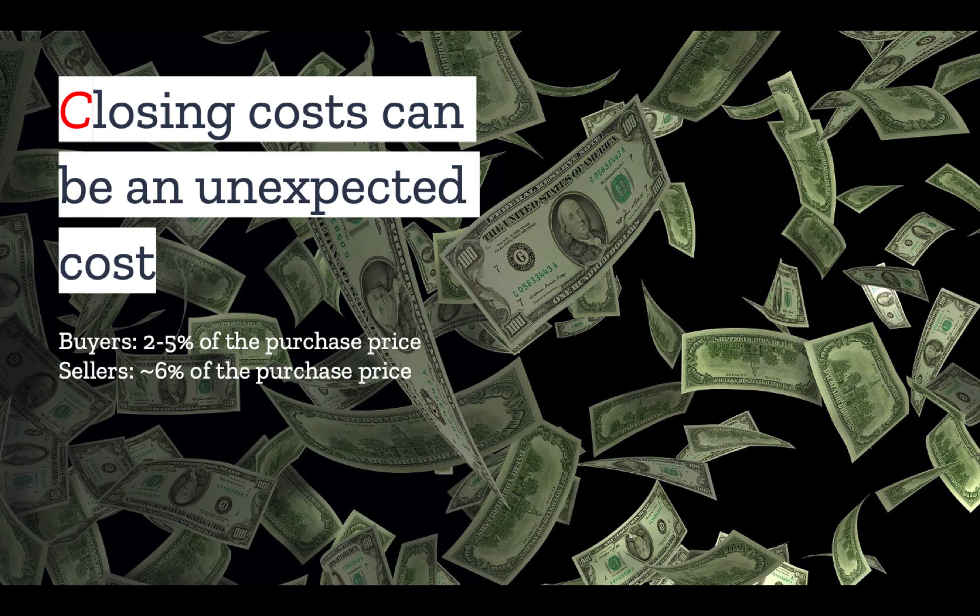Sellers, on the other hand, should expect to pay on average about 6% of the purchase price. This can actually be higher with vacant land depending on the price point, since on lower value parcels, real estate agents may charge a flat fee. You may assume that most closing costs are paid at the time of closing, but that's not always true — there are also costs that need to be paid upfront prior to closing. In this video, we're going to go over all of the typical closing costs that both buyer and seller pay, as well as those costs paid prior to closing.